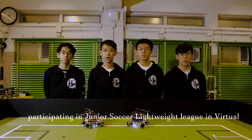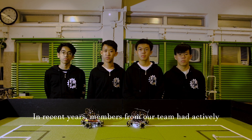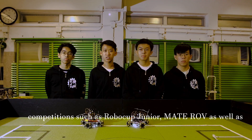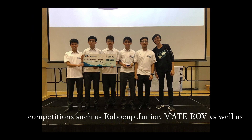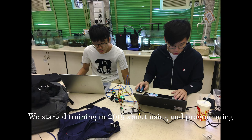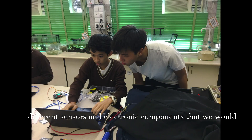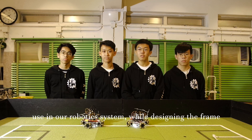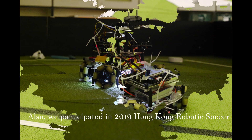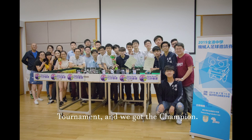We were training in 2019 about using and programming different sensors and electronic components that we will use in our robotic system while designing the frame of the robot. Last year, we have successfully finished prototyping and testing our robots. Also, we participated in the 2019 Hong Kong Robotic Soccer Tournament and we got a champion.